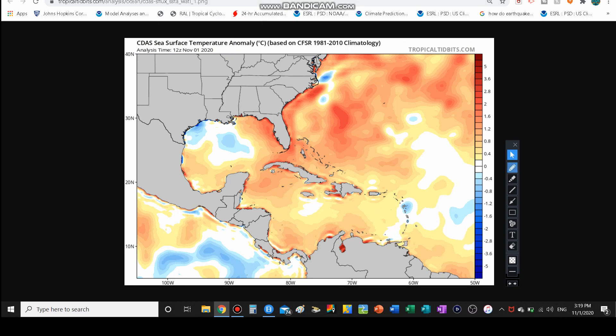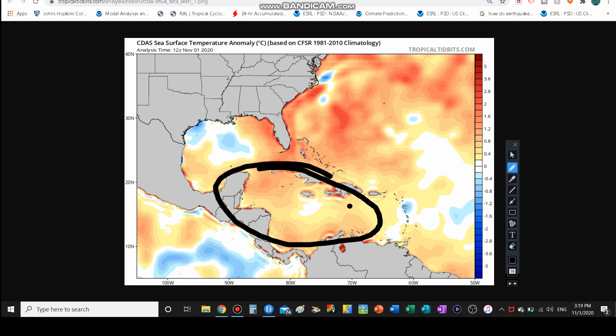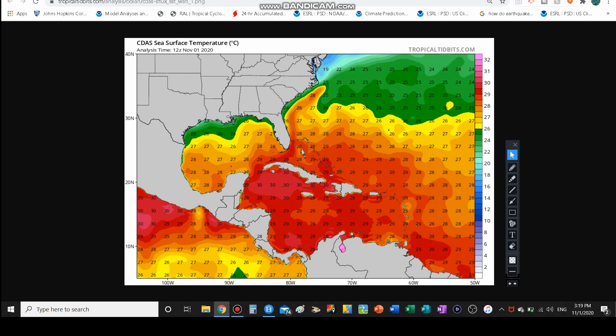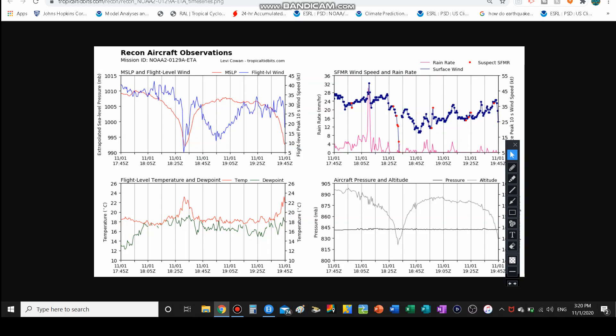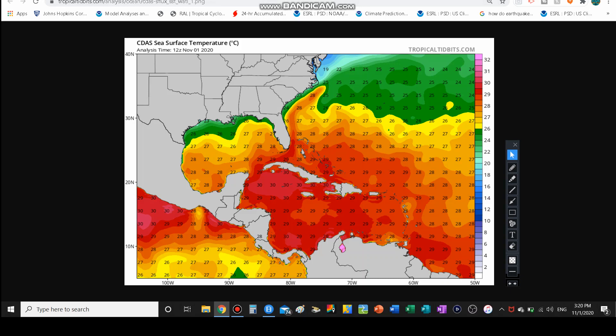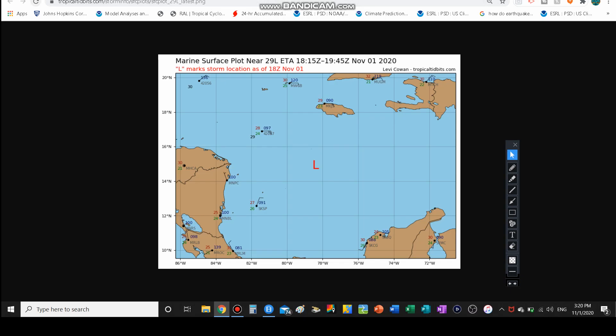Sea surface temperature anomalies are above average in the Caribbean all the way through landfall — there are slightly above-average waters to contend with, and that's always good for development. The actual sea surface temperatures are well into the 80s, probably around the mid-80s. On the other aircraft reconnaissance map, they are actually picking up winds beyond 55 knots and they're not even through the storm yet. So this may have undergone some intensifying after the last update.